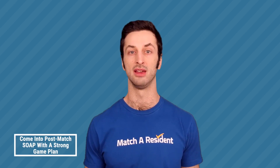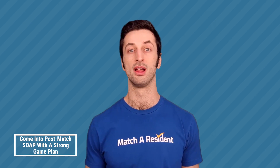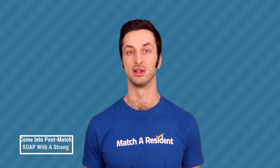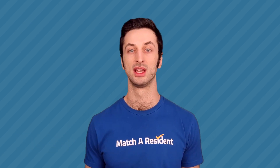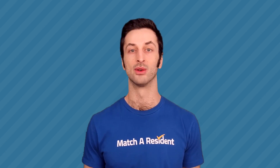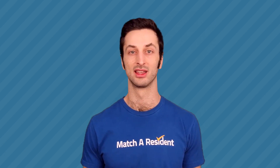Thank you so much for listening and watching. I hope this has been helpful to give you a game plan for Monday if you intend to be participating in the post-match SOAP, or if you're worried that the post-match may be on the horizon for you. If you have questions, feel free to reach out to us. If you want help preparing for the post-match, give us a call and we'll be happy to help. Thanks so much, everybody — take care and best of luck.